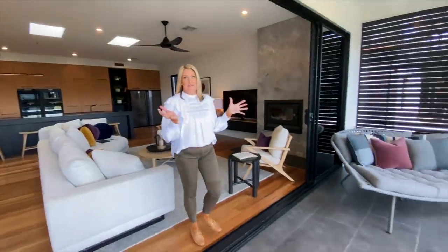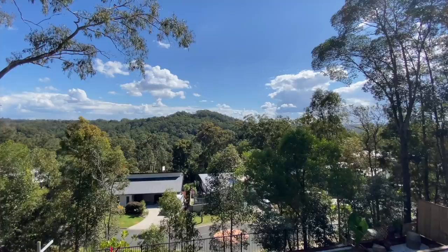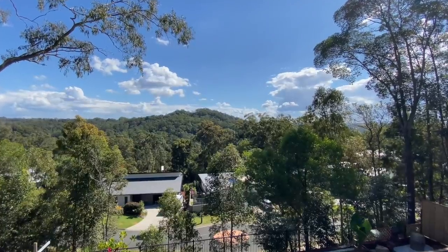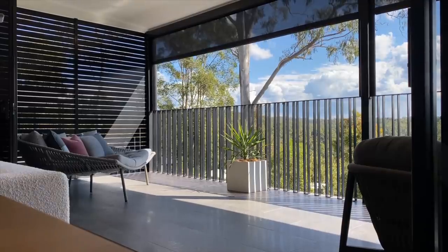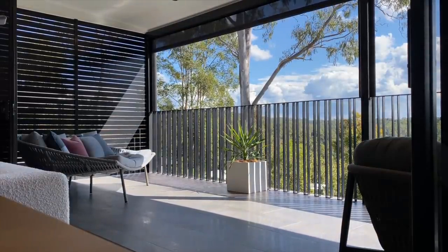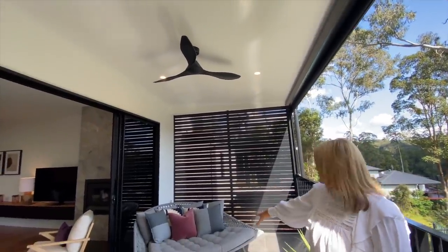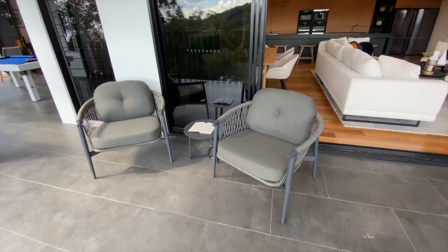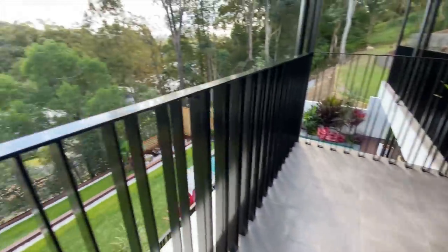And then this massive, massive deck area — and that view, it's beautiful. To protect you from the elements, there are three ceiling fans out on this deck, which is great. If you're not catching the breezes, we can create some for you. There's a nice big day bed and a couple of chairs, so you can sit and have a beverage and look out at that view.